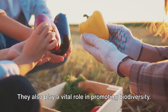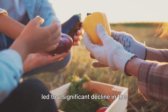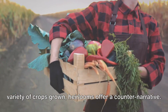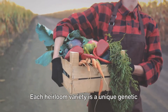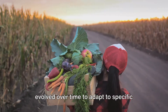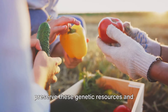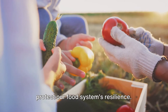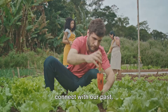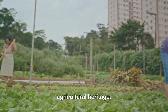The benefits of growing heirlooms go beyond flavor and nutrition — they also play a vital role in promoting biodiversity. In a world where commercial farming has led to a significant decline in the variety of crops grown, heirlooms offer a counter-narrative. Each heirloom variety is a unique genetic resource, carrying traits that have evolved over time to adapt to specific growing conditions. By growing heirlooms, you're helping to preserve these genetic resources and protect our food system's resilience.